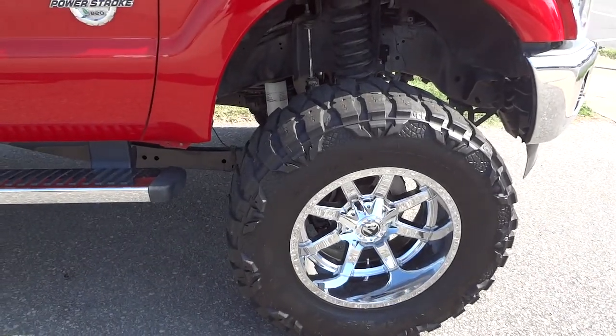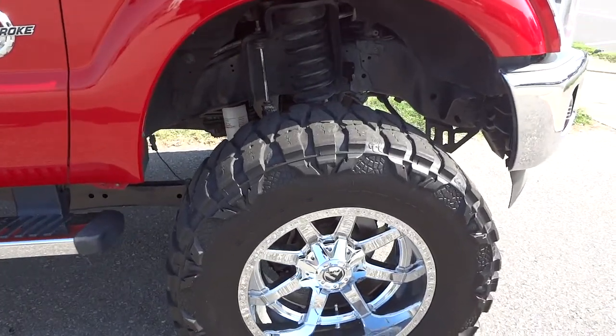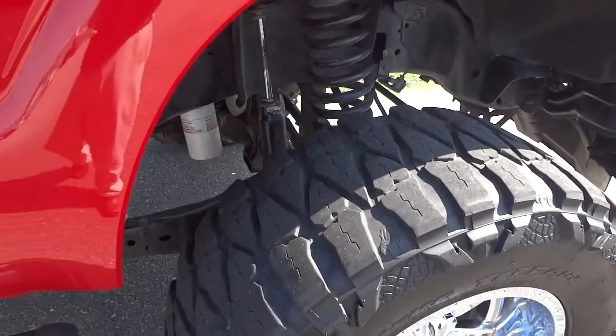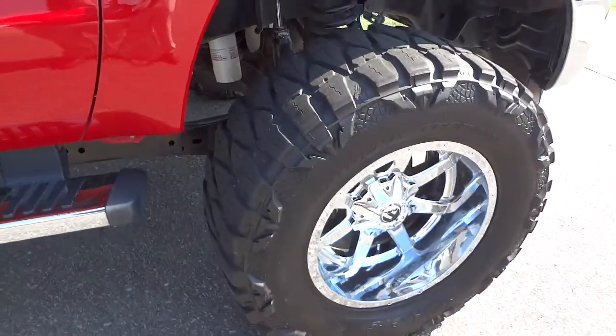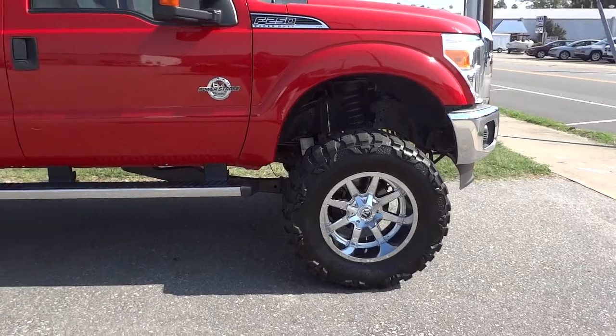It has 38 20-inch Nitto Mud Grapplers — I like that name, it kind of gives you a good mental image of grappling mud or something. That's pretty neat.